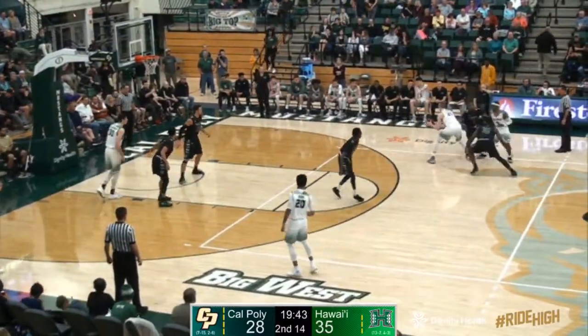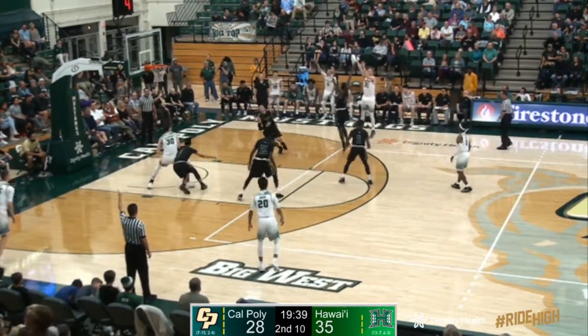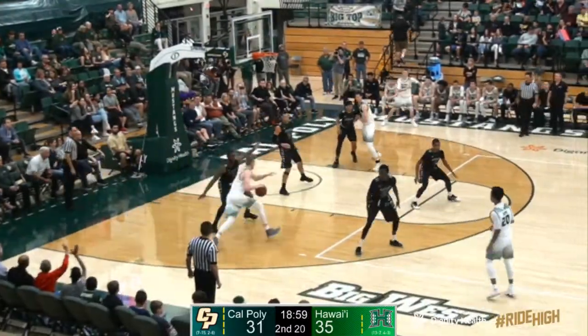Wrap around pass to Mikkel on the right wing with 15 to shoot. He fakes the spoon feed to Fields, now he puts it in the belly of Donovan. He bounces back to Mikkel, a right wing 3, and he knocks it down. The Mustangs are 6 for 6, and that was nice. The Hawaii lead is 4.